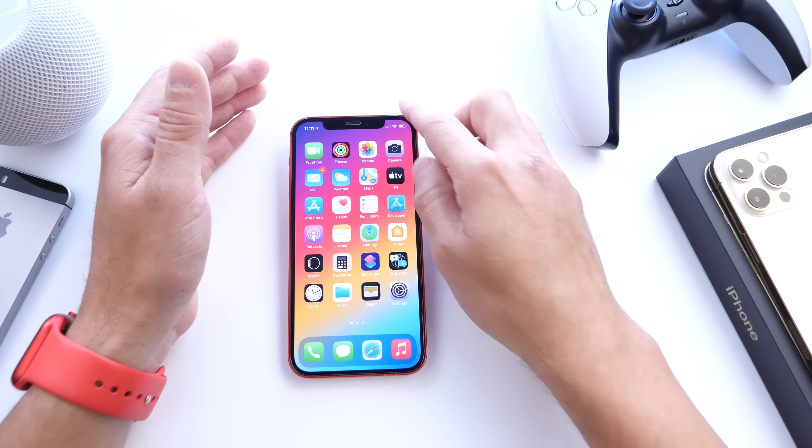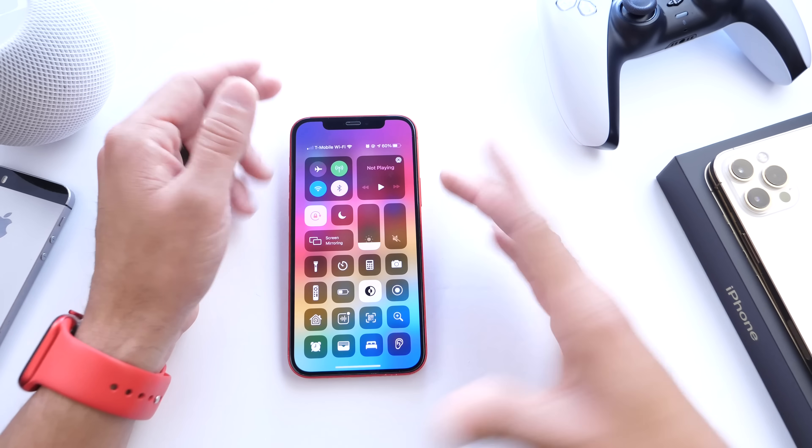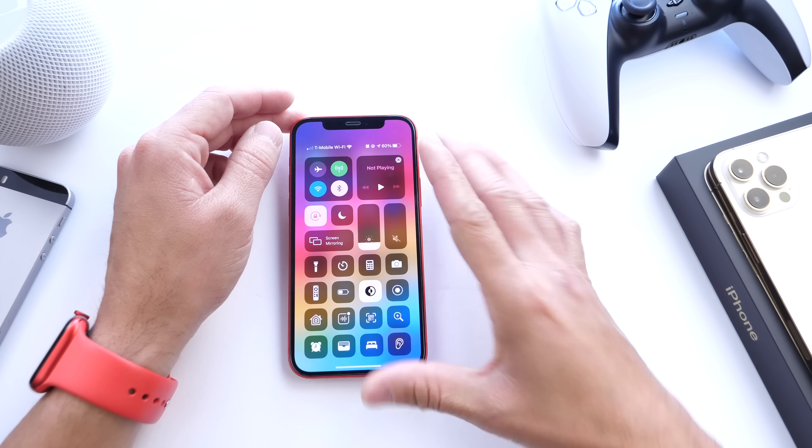There's also 5G Dual SIM support, finally here for your iPhone. This is going to be great for travelers and those with two lines — 5G support is now available for Dual SIM.